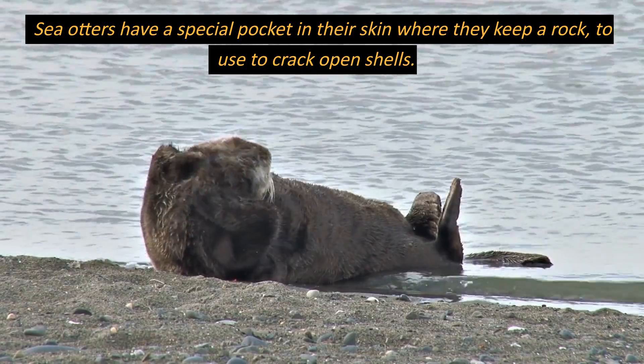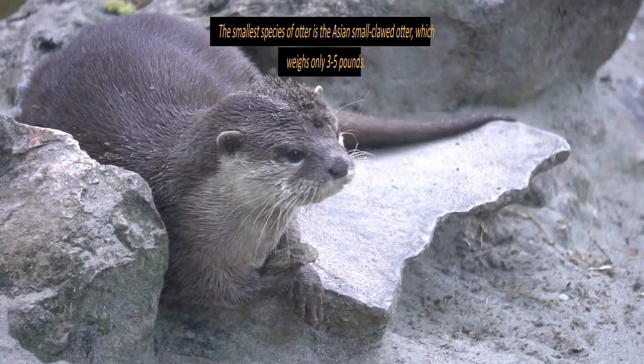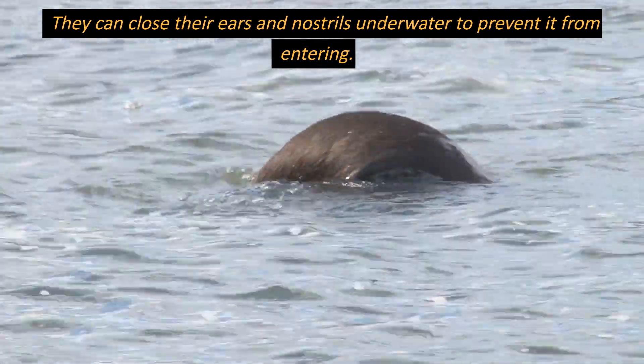Sea otters have a special pocket in their skin where they keep a rock to use to crack open shells. The smallest species of otter is the Asian small-clawed otter, which weighs only 3 to 5 pounds. They can close their ears and nostrils underwater to prevent water from entering.